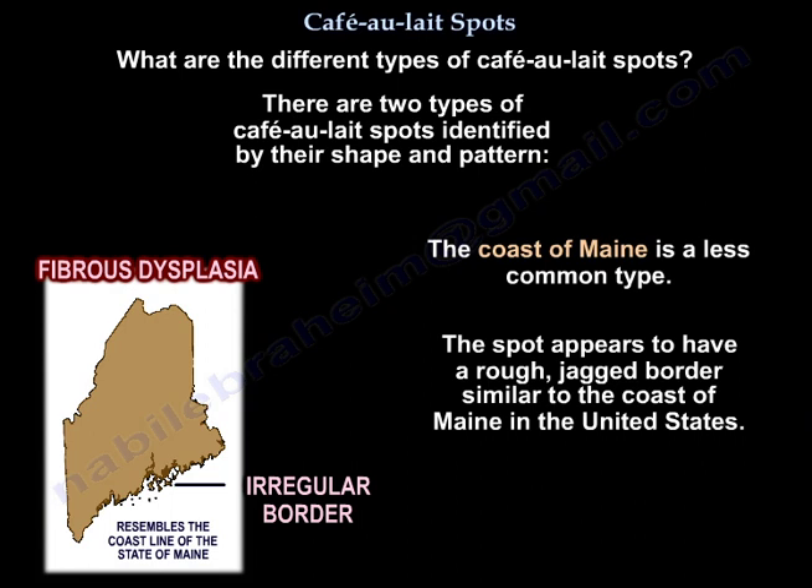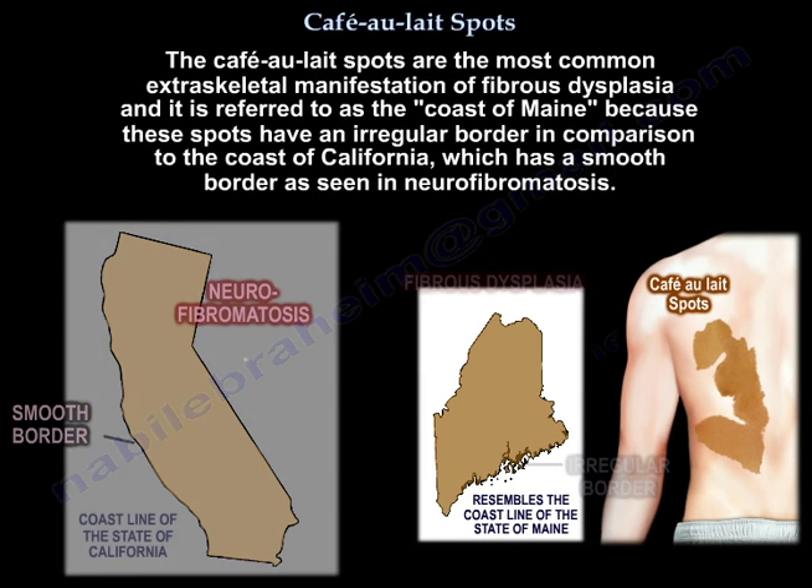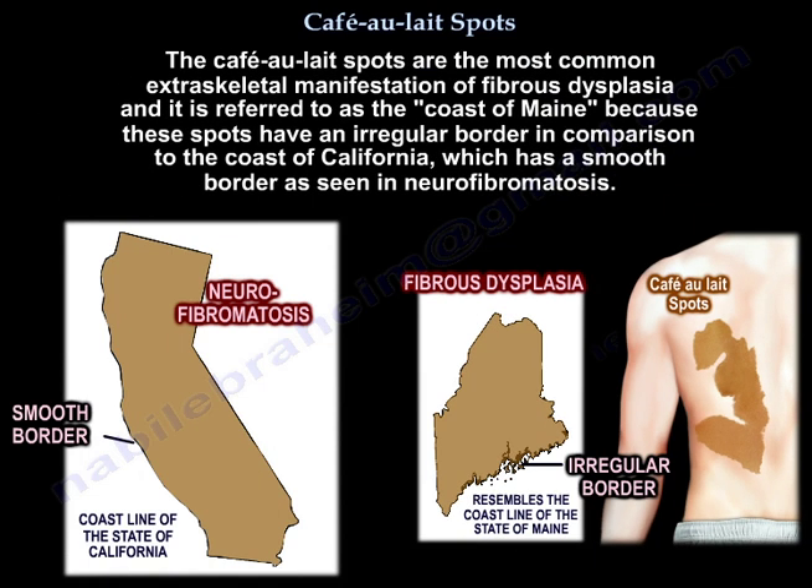The second type of café-au-lait spots appears to have a rough, jagged border similar to the coast of Maine in the USA. These are the most common extraskeletal manifestation of fibrous dysplasia. They are referred to as the coast of Maine because of their irregular border, in comparison to the coast of California smooth border seen in neurofibromatosis.